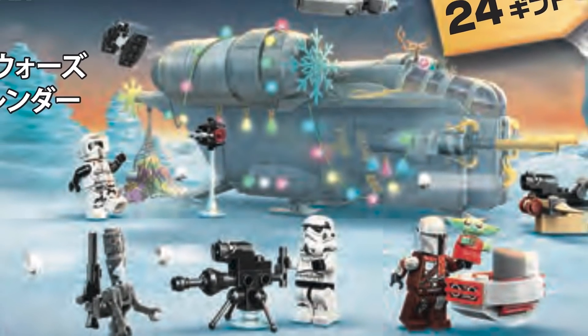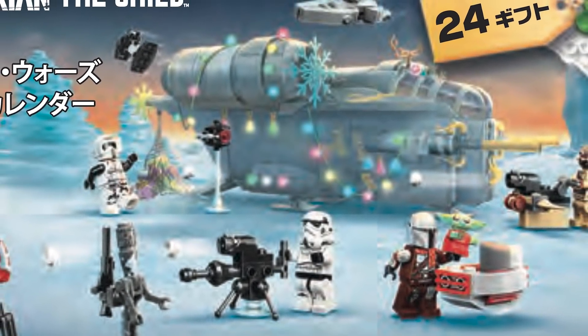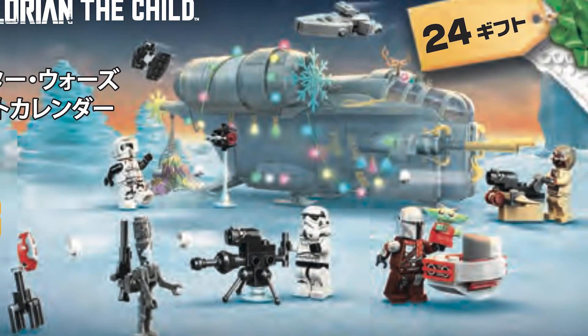The very first set we have to talk about is the Advent Calendar, set number 75307. This is going to be retailing for $39.99 USD or $49.99 Canadian. There are a couple of cool figures here — we've got a little Santa and baby Yoda, or the Child, Grogu. It looks really cool.